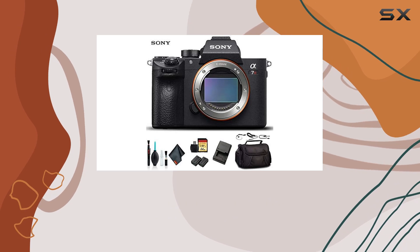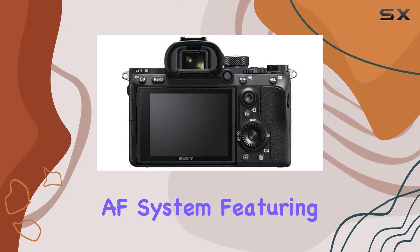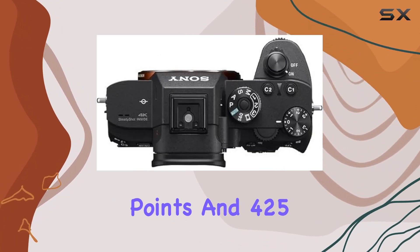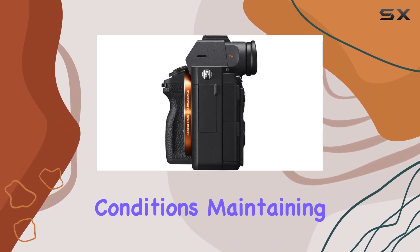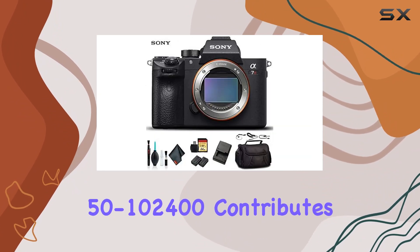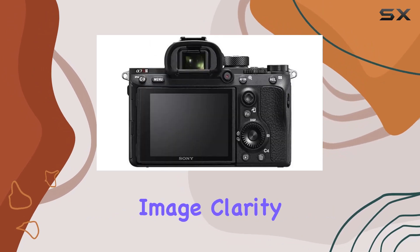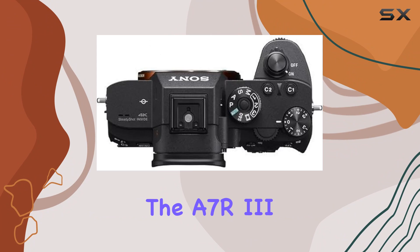The fast hybrid AF system features 399 phase detection points and 425 contrast detection areas, excelling in various lighting conditions and maintaining focus effectively. The ISO range from 100 to 32,000, expandable to 50–102,400, contributes to excellent image clarity.